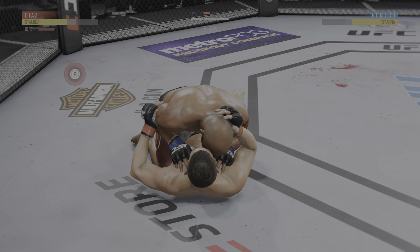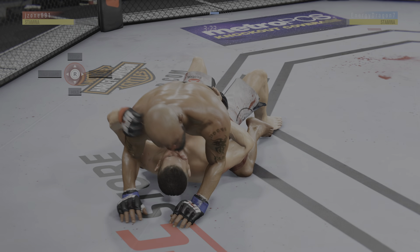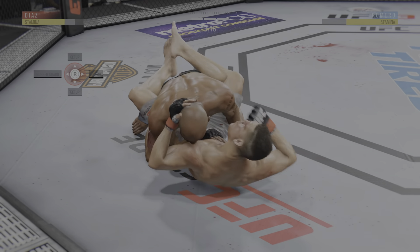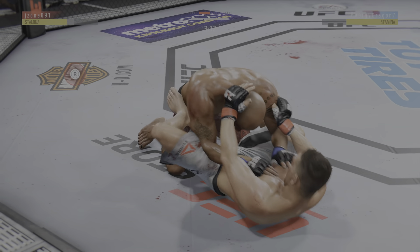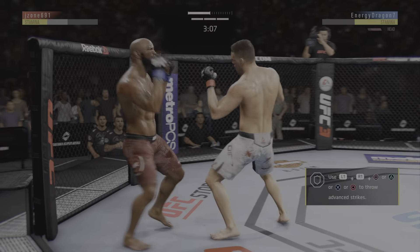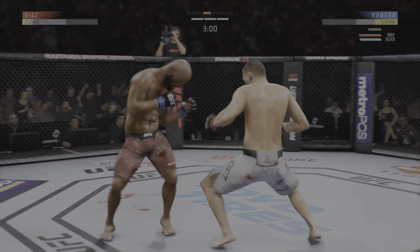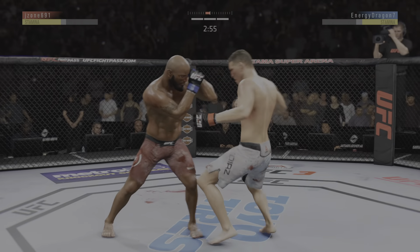Excellent movement here on the ground. Keeping busy here off of his back. Nice offense from the bottom. He's got half guard. He's got full guard here. Nick's up to his feet again and he's free. Soldier of God gets caught with that punch. He hurt him again. He's trying to hang on. And just misses with that big right hand.